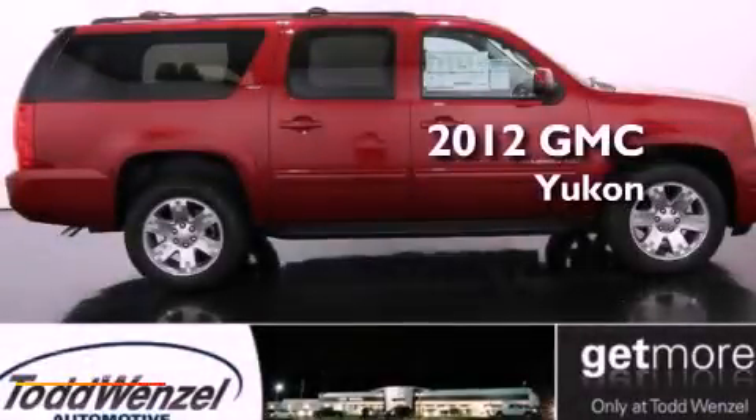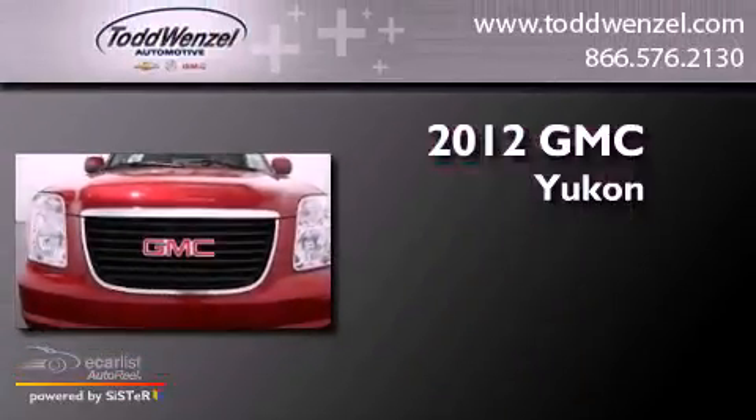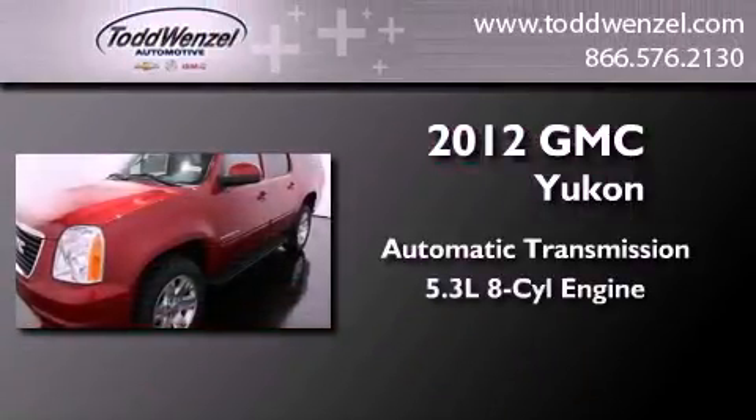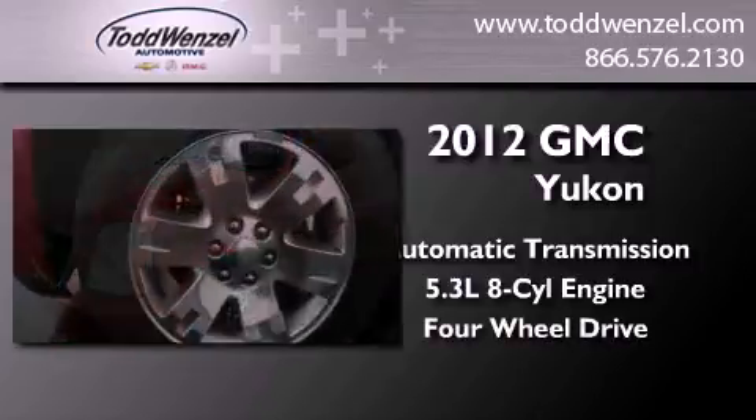This is a brand-new 2012 GMC Yukon. This SUV has an automatic transmission, a 5.3-liter V8, and the added safety and control of 4-wheel drive.